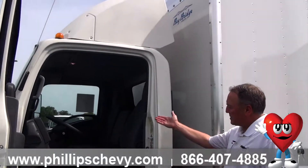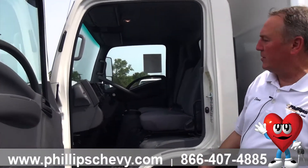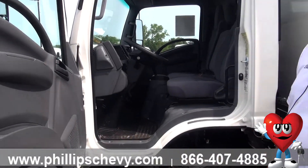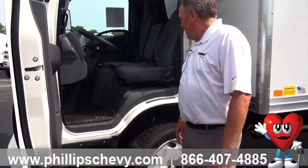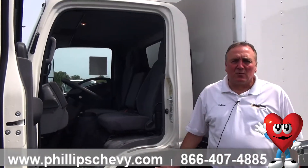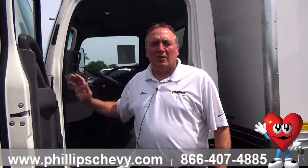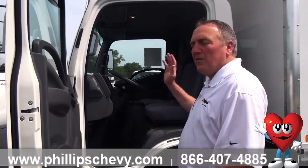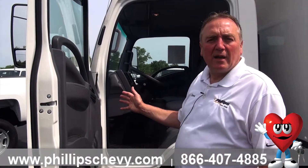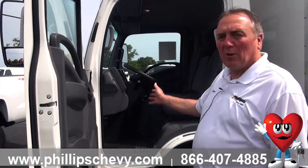These vehicles are great because you basically sit right on top of the tire. When you're doing deliveries in parking lots and alleys in the city, you can get in and out of places really easily. You know exactly where the front nose of the truck is, and you can get into a lot tighter spaces. There's also a very good safety rating and a good airbag system.